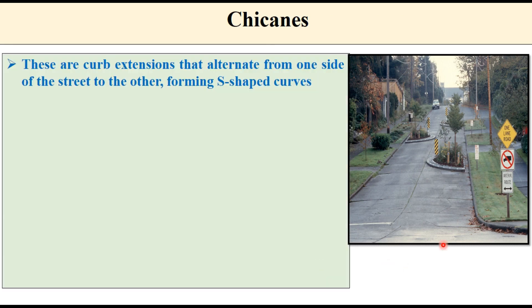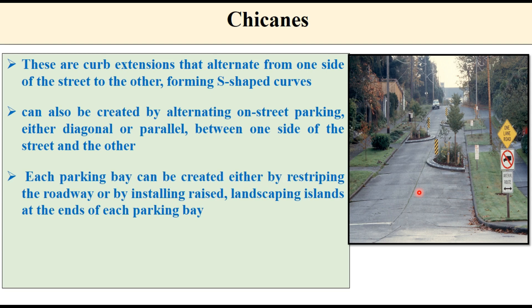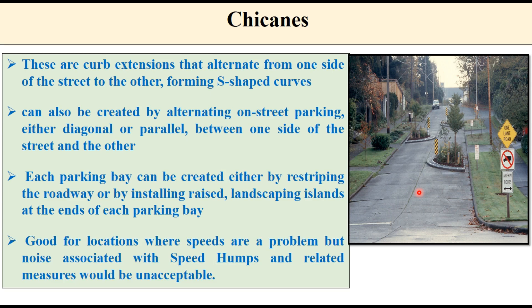Chicanes are curb extensions that alternate from one side of the street to the other, forming an S-type shape, making the driver's path zigzag and requiring the vehicle to slow down due to the change in travel direction. They can also be created by alternating on-street parking — either diagonal or parallel — between sides of the street, with each parking bay created by re-striping the roadway or installing raised landscaping islands. They are good for locations where speeds are a problem but noise associated with speed humps would be unacceptable.